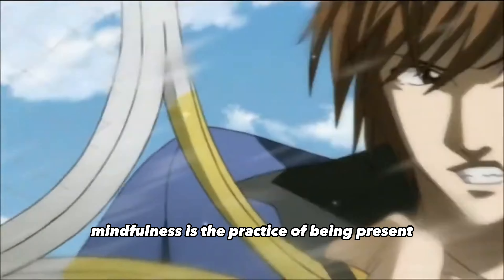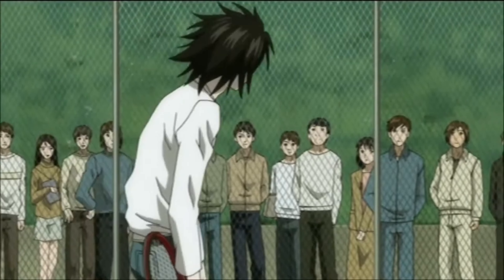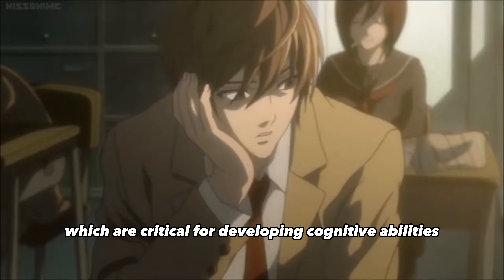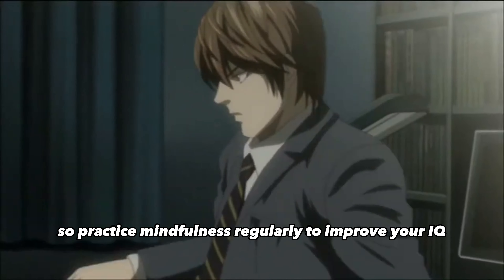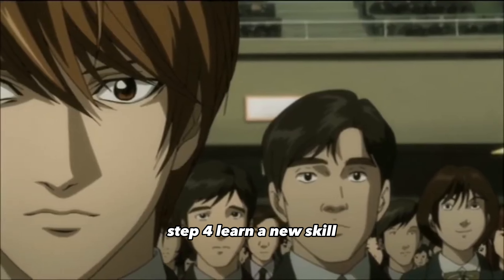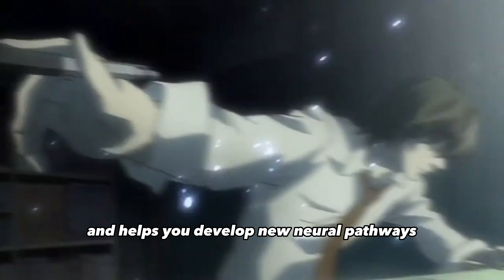Step three: practice mindfulness. Mindfulness is the practice of being present in the moment and fully engaged in what you are doing. It helps improve your focus and concentration, which are critical for developing cognitive abilities, so practice mindfulness regularly to improve your IQ.